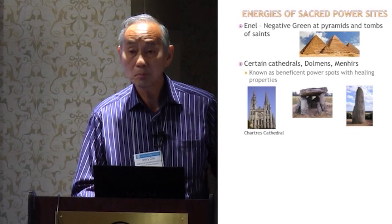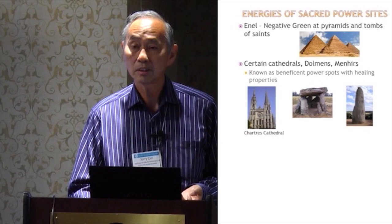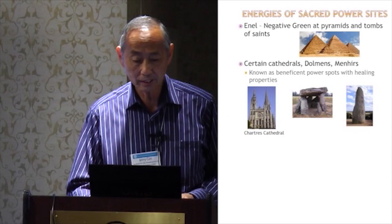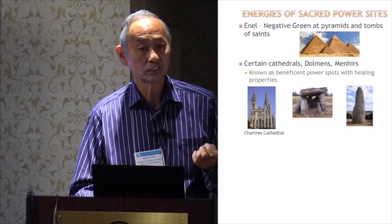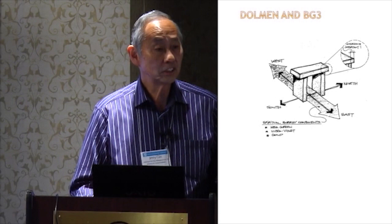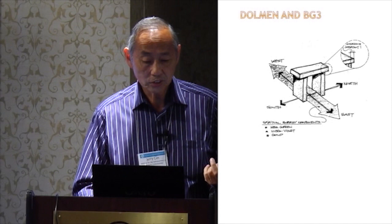Pyramids give off energies, as we discussed. Cathedrals are located at very powerful power spots — the ancients knew about that. Dolmens give off energy, and so do menhirs, those standing stone shapes. If you take a dolmen — just two pieces of wood with an overhang — and orient it in a north-south direction, you'll detect these energies. The energies that are harmonizing for humans are called BG3 energies. BG3 stands for the carrier wave, the negative green that goes through.